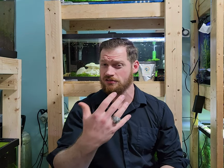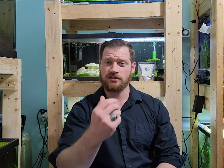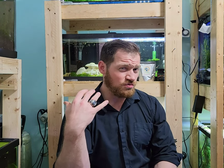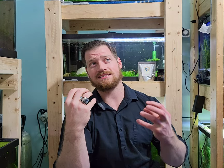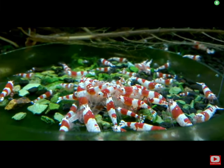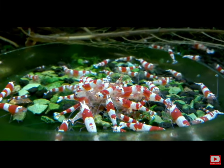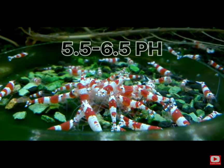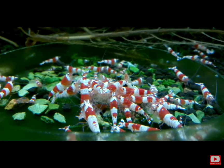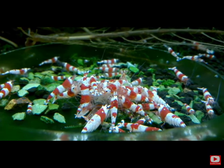Look into botanicals, but maybe flash-boil, bake, or wash them very well. pH is really one of the biggest deciding factors for these guys — really important. Ideally you're trying to get between 5.5 and 6.5 pH using substrates and various different botanicals to breed them.